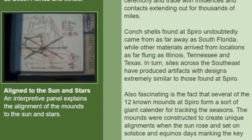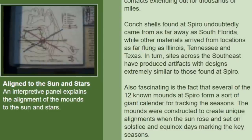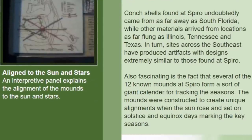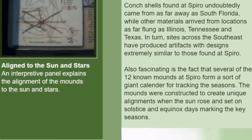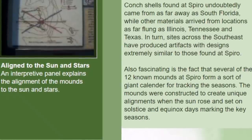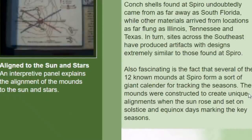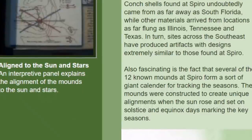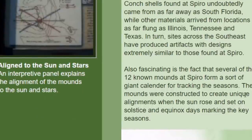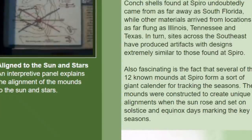Conch shells found at Spiro undoubtedly came from as far away as South Florida, and artifacts from Illinois and Tennessee were also found. Also fascinating is the fact that several of the 12 known mounds at Spiro form a sort of giant calendar for tracking the seasons — the mounds were constructed to create unique alignments when the sun rose and set on the solstice and equinox days, marking the key seasons.